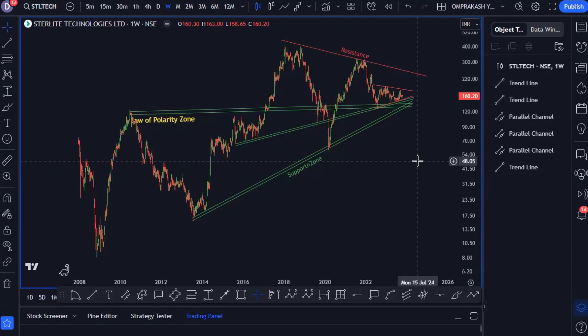Here I will not share any trading idea on the weekly chart. For that we will go to the daily chart. Everything is clear till now? Yes, very clear. So let's go to the daily chart.